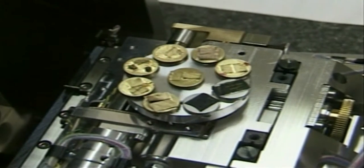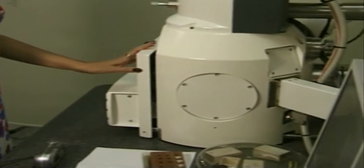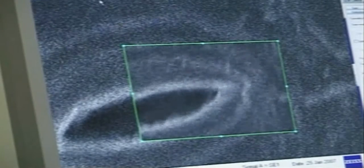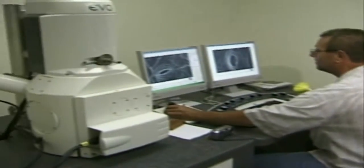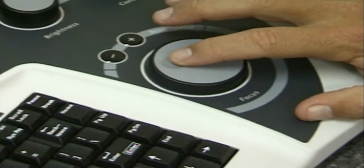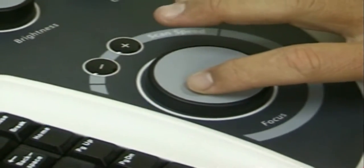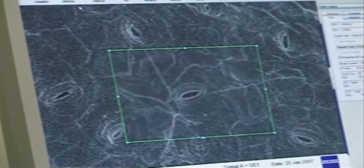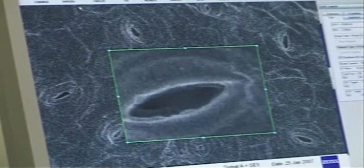The latest addition to the research facilities is a scanning electron microscope, an instrument capable of amplifying images one million times. A group of graduate students at the botanical gardens are learning to operate the instrument to study plants from the Atlantic rainforest. The microscope allows botanists to see different aspects of the plant. Plant samples are coated with gold so they will conduct electricity before being placed in a vacuum chamber inside the microscope.